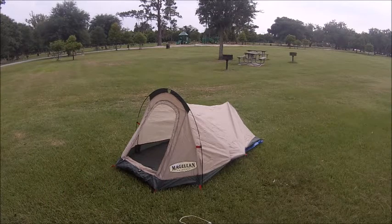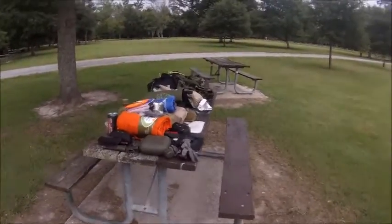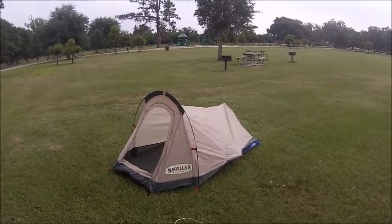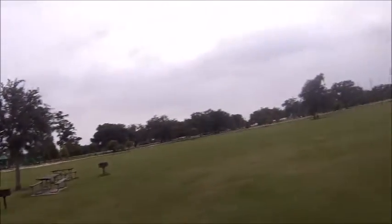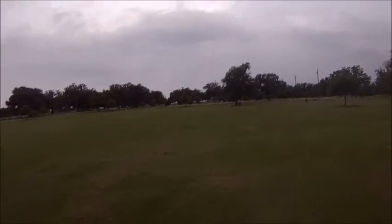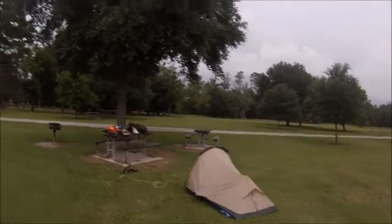That ends my bug out bag. I hope you enjoy this video. Now I have to pack all that up. I hope you enjoy this video — see you next video. Look how pretty this park is. Look at the sunset. I'm Ranger Cookie. See you next video. Who loves me?